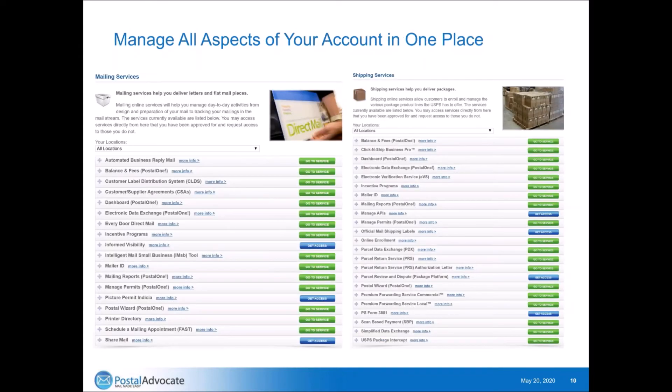This is a picture from one of our gateway accounts that we're managing for a client. You can see the mailing and shipping services that are available — it's pretty much the majority of things you need when interacting with the post office. You can manage your business reply mail, the balances in your postage accounts, every door direct mail, incentive programs, mailer IDs. Everything's right here. If you're doing a lot of shipping services, everything is there from click and ship to managing your permits. I strongly recommend using it — it'll make managing your permits significantly easier.